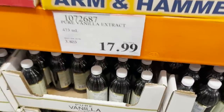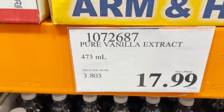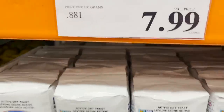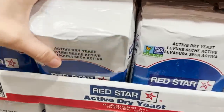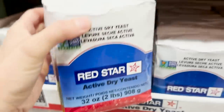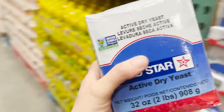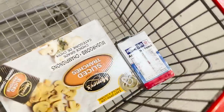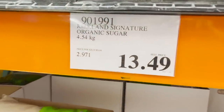So $17.99 for pure vanilla extract, we're going to grab two of those. This is the brand of yeast that I buy for all my bread making, and then I just store this in the freezer. This is not a bad price for organic sugar, so we'll buy two of those.